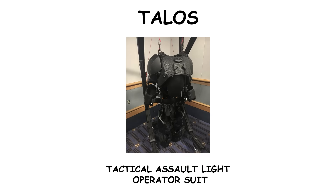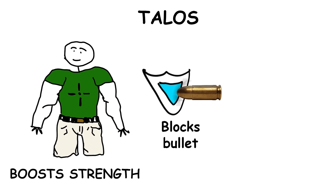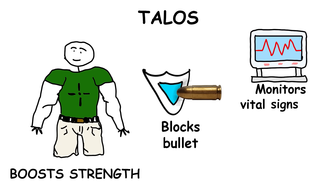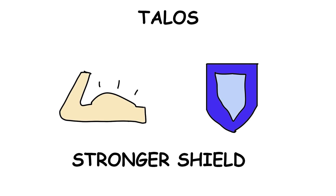The Tactical Assault Light Operator Suit, TALOS, is a futuristic exoskeleton for combat zones. Named the Iron Man Suit by the Pentagon, TALOS boosts a soldier's strength, shields against bullets, monitors vital signs, and enables night vision. There are even plans for future versions to use liquid metal that hardens on command, giving them even stronger protection.